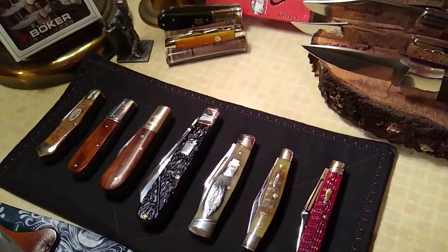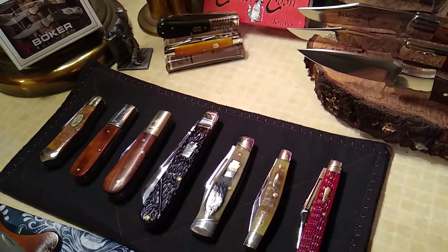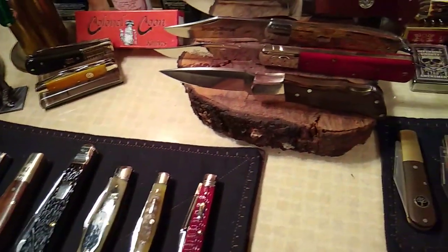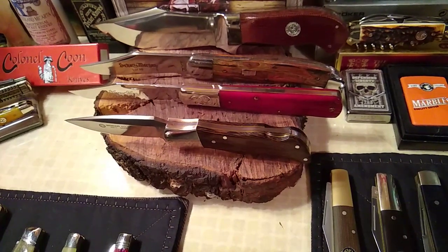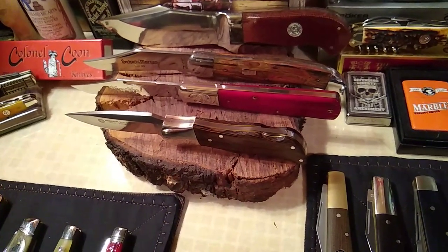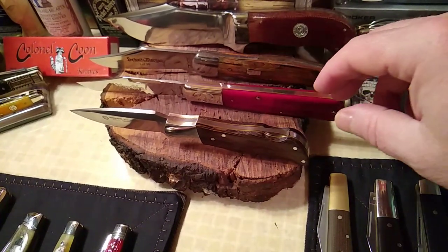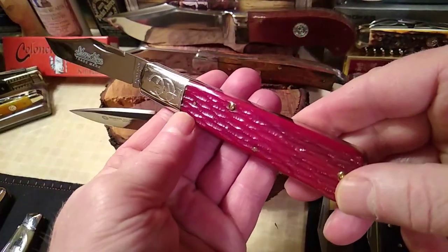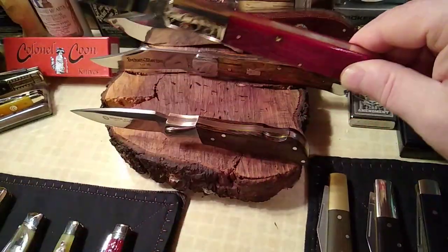In the back you've got the pickle knife and the new Colonel Coon junior scout. And in the middle of the black there, glowing all red and pink, is the Robeson granddaddy — hasn't been out in a while. Just a beautiful jig bone on that, too bad the colors aren't right though.